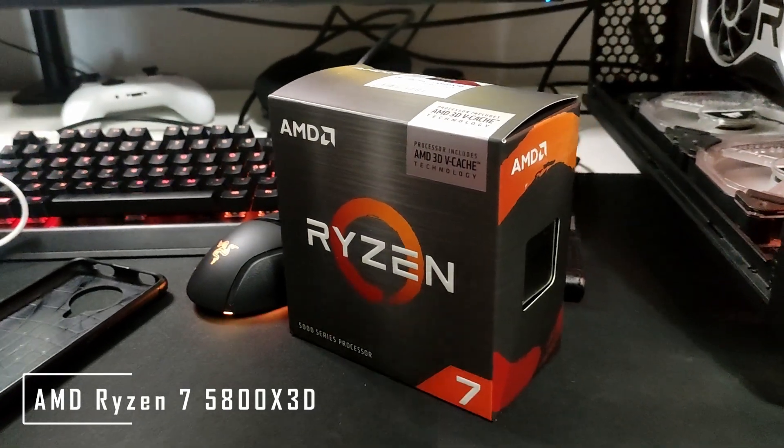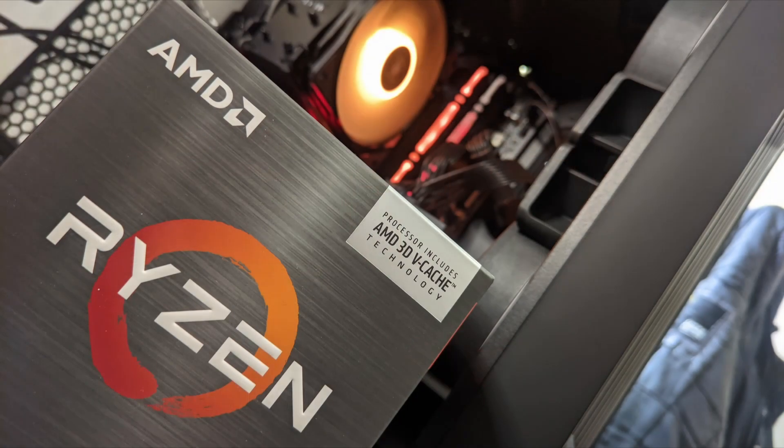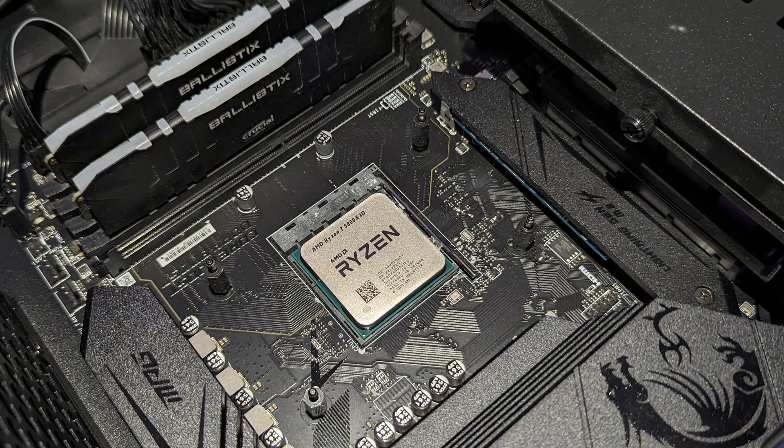The R7 5800X3D — a gift to AM4 motherboard adopters. Next generation performance on the same socket. What great longevity the AM4 platform has.